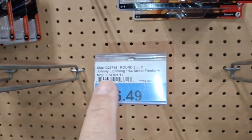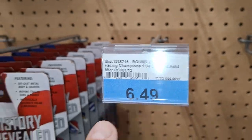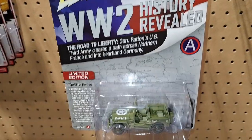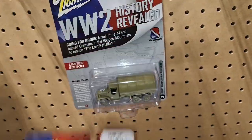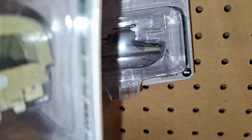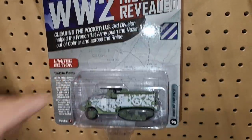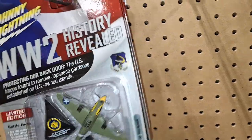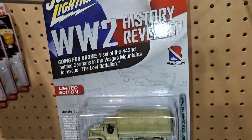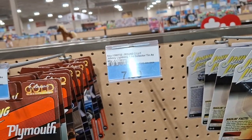Looks like round two. Johnny Lightning will go here — Racy Champions. There's some more Johnny's. More collector tins go here.